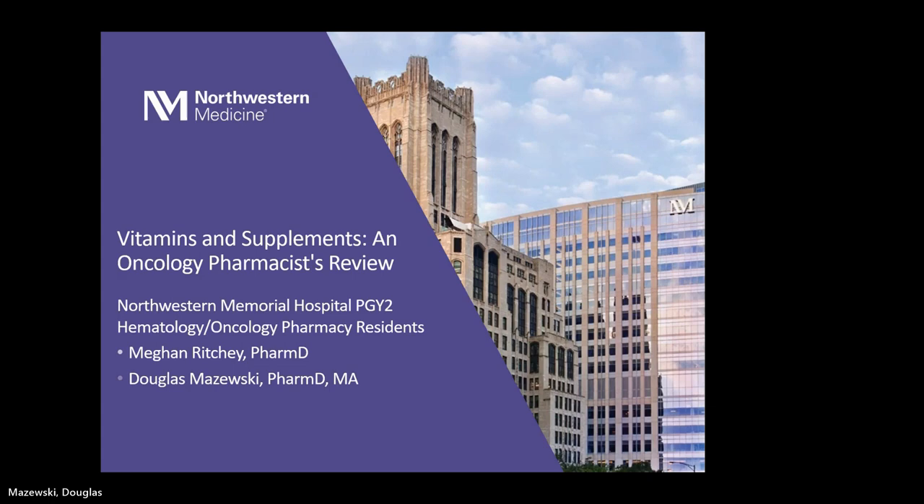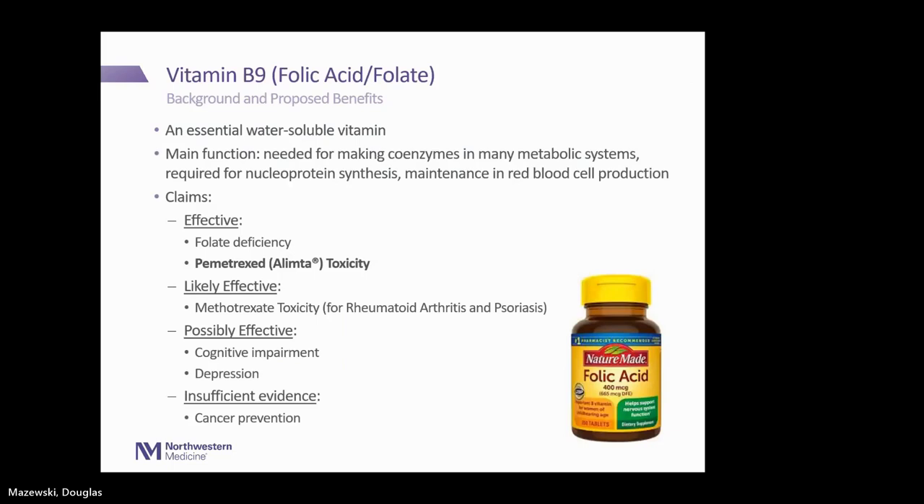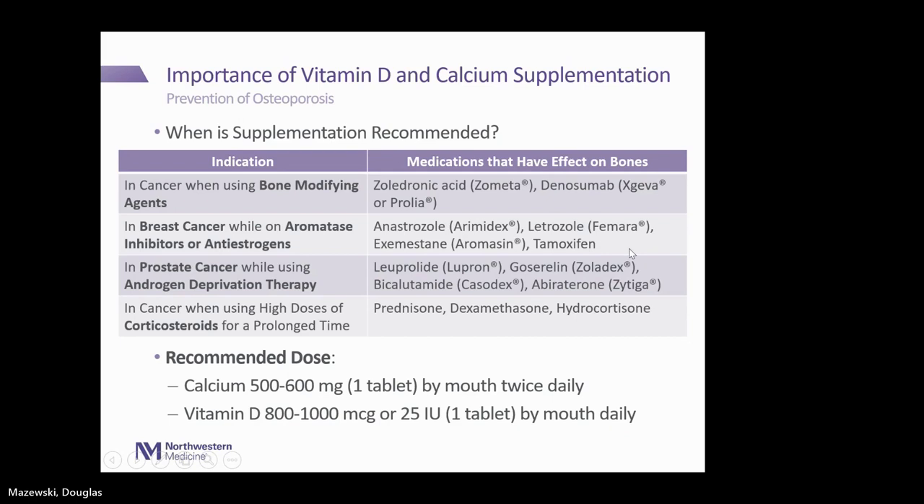First question in the chat: can we talk about vitamins and their interaction with tamoxifen? There are probably too many vitamins to cover all of them, but the first thing I think about with tamoxifen is the risk of blood clots. I would be worried about any vitamins or supplements that also increase the risk of blood clots, as well as any that could compromise bone health, since that's a general concern with tamoxifen. For people on tamoxifen, I would recommend a calcium and vitamin D supplement. Anything else would have to be on a case-by-case basis.